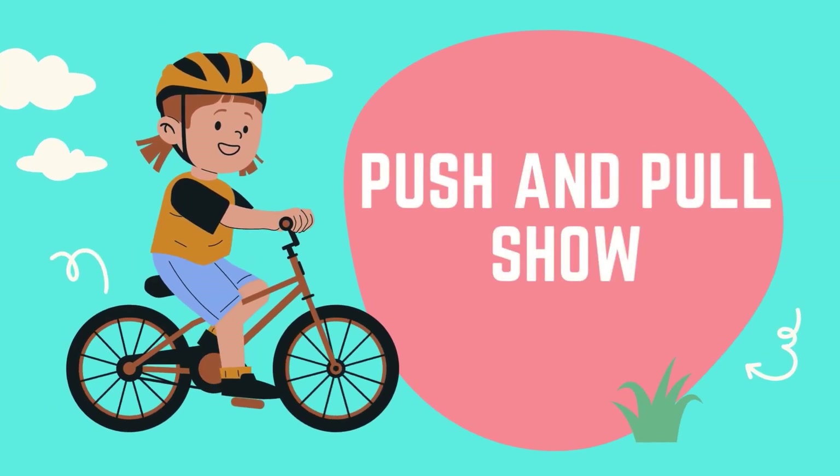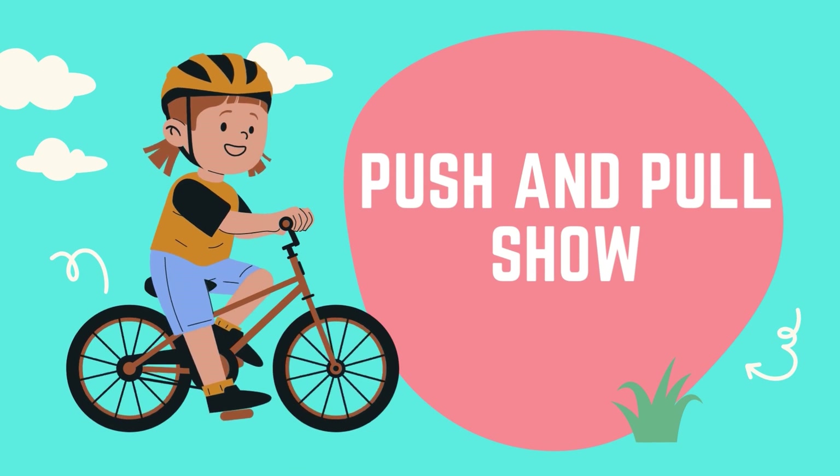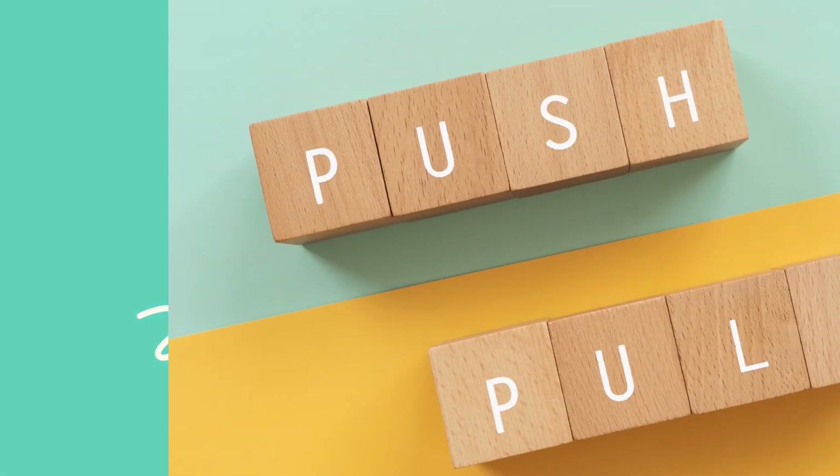Hey there, future scientists. Welcome back to the Push and Pull Show, the coolest place to learn about forces. Today we're diving into the fascinating world of push and pull.